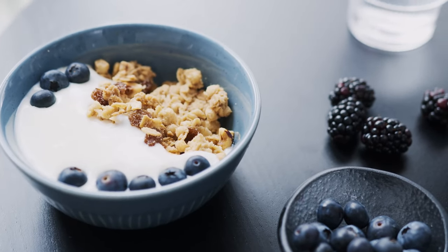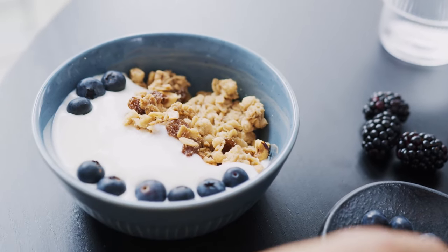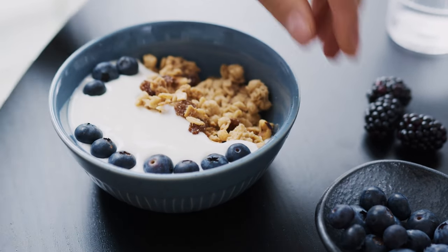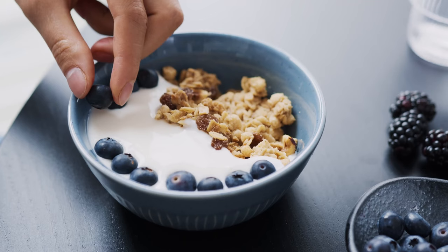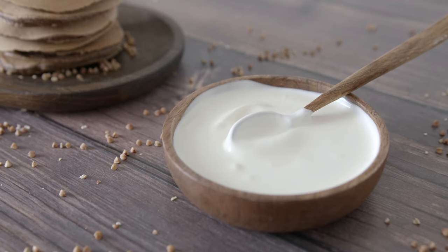Number 4: Greek yogurt. Greek yogurt is high in protein and probiotics, which support a healthy gut. A healthy gut can help reduce bloating and promote a flatter stomach. The protein in Greek yogurt also helps keep you full longer, reducing the likelihood of overeating. Choose plain, unsweetened Greek yogurt and add your own fresh fruit or a drizzle of honey for natural sweetness.